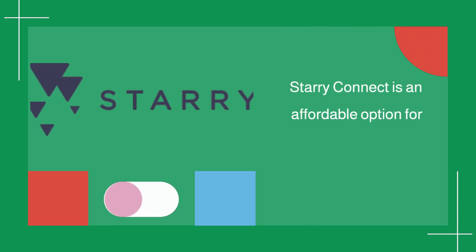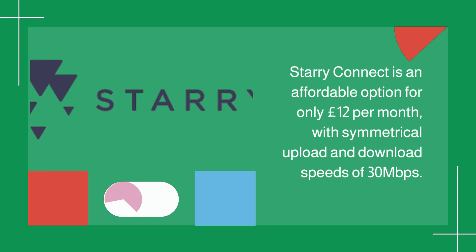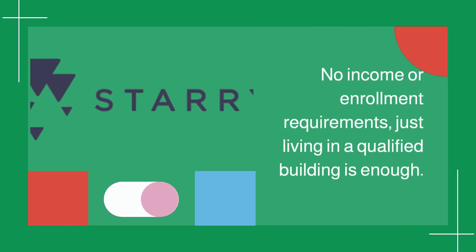Starry Connect is an affordable option for only £12 per month, with symmetrical upload and download speeds of 30 megabits per second. No income or enrollment requirements — just living in a qualified building is enough.